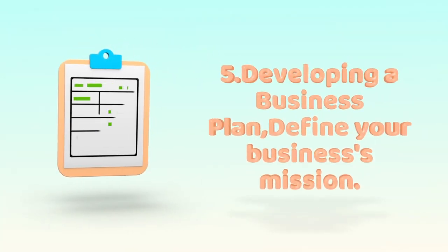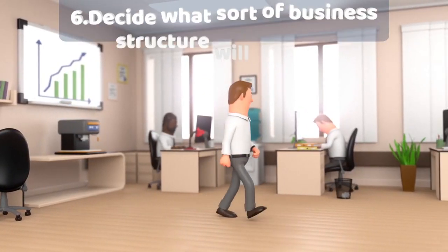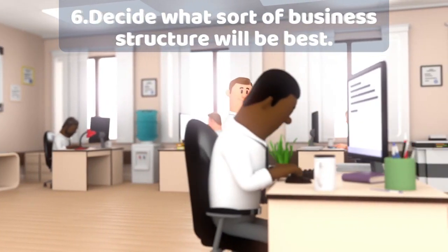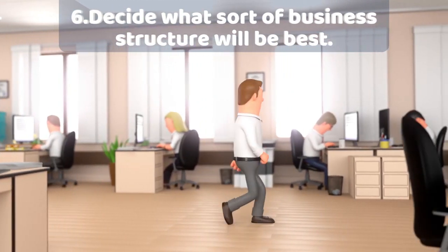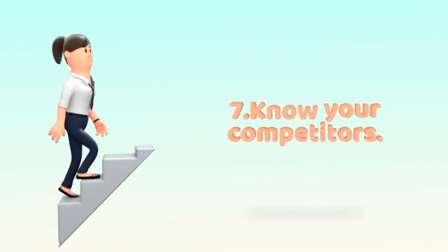5. Developing a business plan. Define your business's mission. 6. Decide what sort of business structure will be best. Most new flower shops opt for a sole proprietorship business structure, as this is the simplest structure.